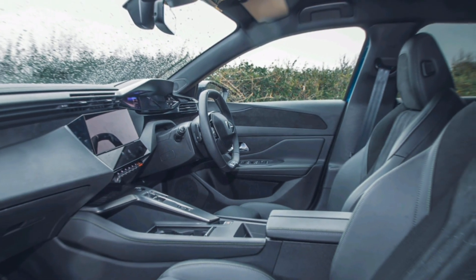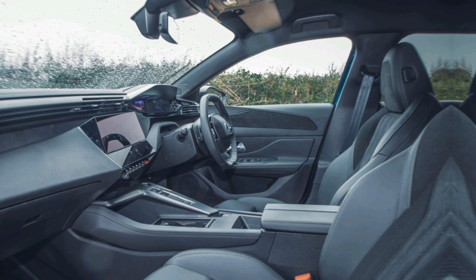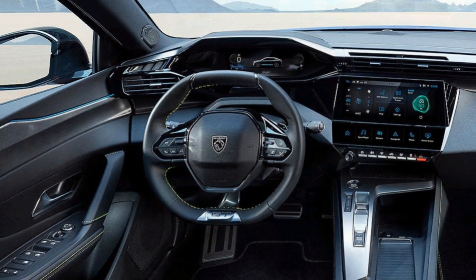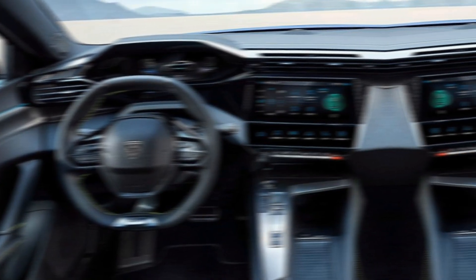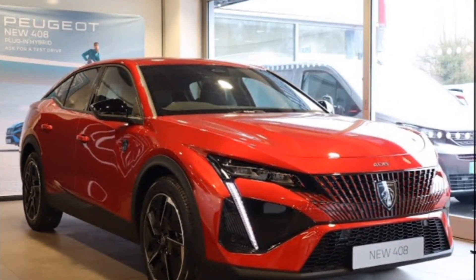Peugeot hasn't skimped on features with the 408 GT. Expect a suite of advanced driver assistance systems, including automatic emergency braking, lane departure warning, and adaptive cruise control. Additionally, a panoramic sunroof, premium sound system, and a plethora of connectivity options ensure every drive is a pleasure.